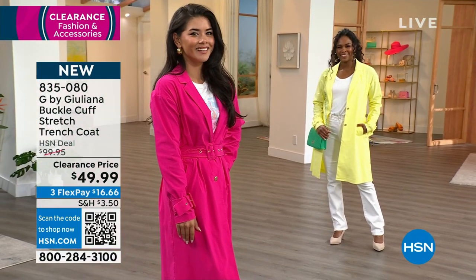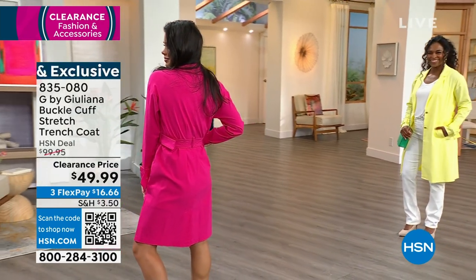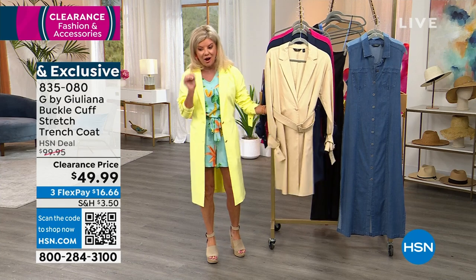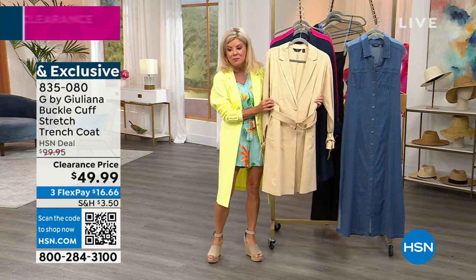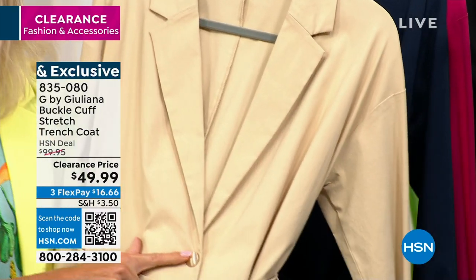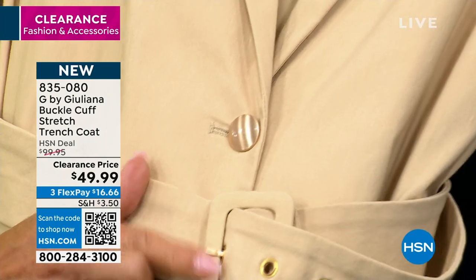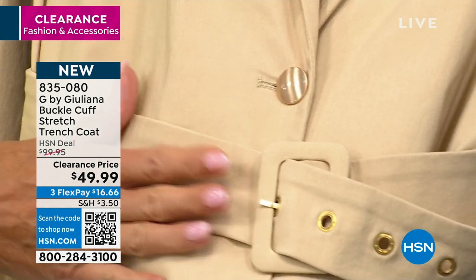If you want the navy, it's going very, very quickly — fewer than 100 remaining in extra extra small through medium only. If you want a classic neutral, go with the cappuccino. The brushed metal buttons and the hardware on the belt really make this the perfect trench, with all those beautiful designer touches. Item number is 835-080.